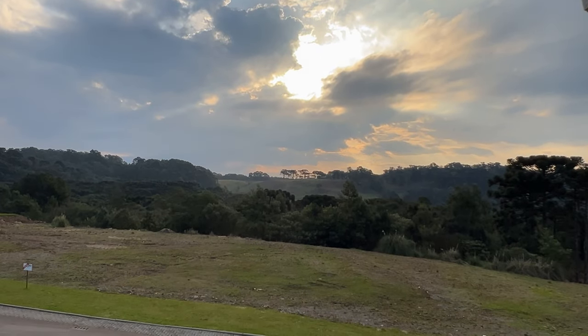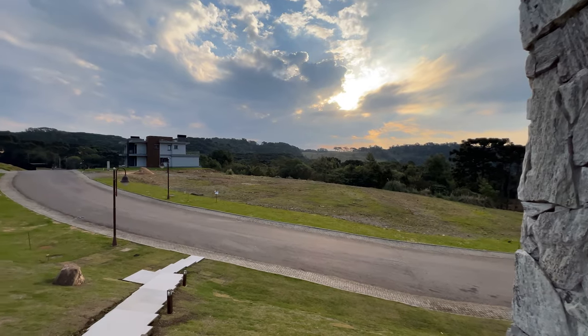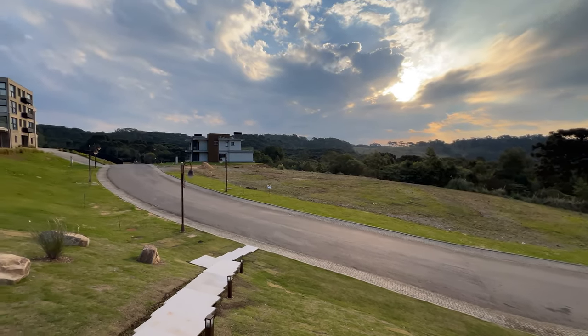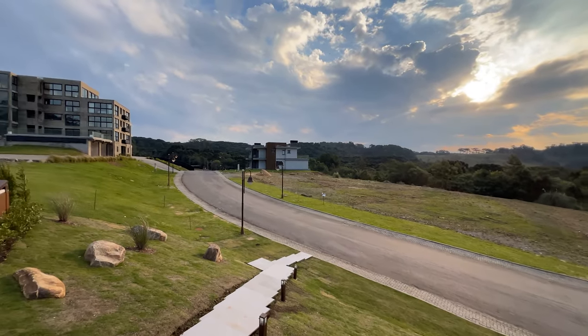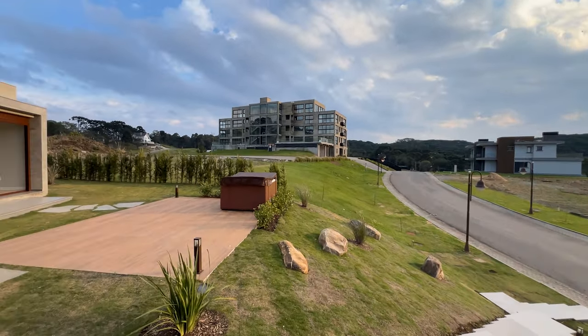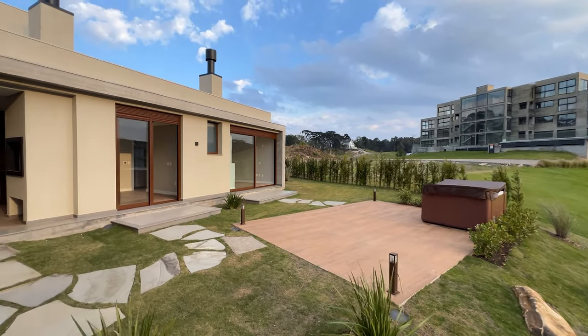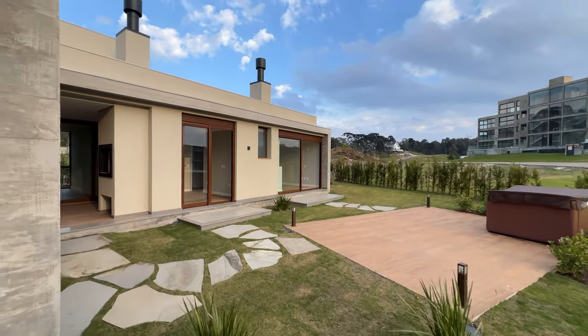Então deixa esse like, se inscreve no canal e vem buscar a chave da sua casa aqui em Gramado, na Serra Gaúcha. Mais uma oportunidade para você: essa casa maravilhosa baixou de R$ 5.350.000 para R$ 4.990.000. Desconto de quase R$ 400.000 para você.